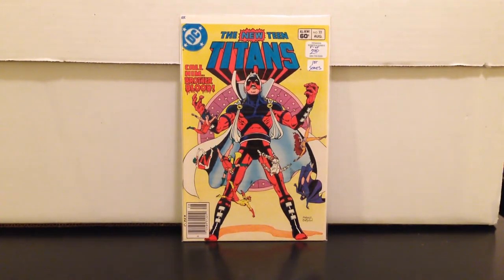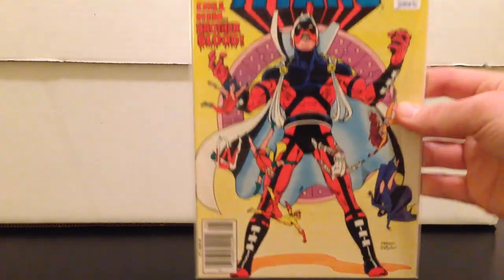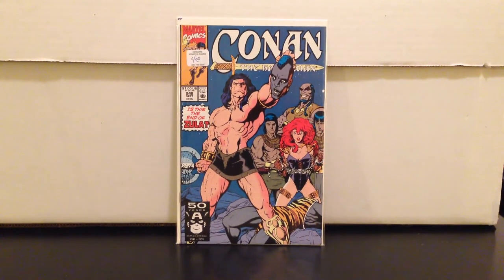New Teen Titans 22 — Brother Blood. Huntress, the first book I showed, is on the Arrow show, so Brother Blood ties in too. Issue 21 is his first appearance but 21 and 22 together can command some money. I got this in fine to very fine for $2.50 — you could probably get a near mint for four bucks. It's a neat cover and it's Arrow-related.